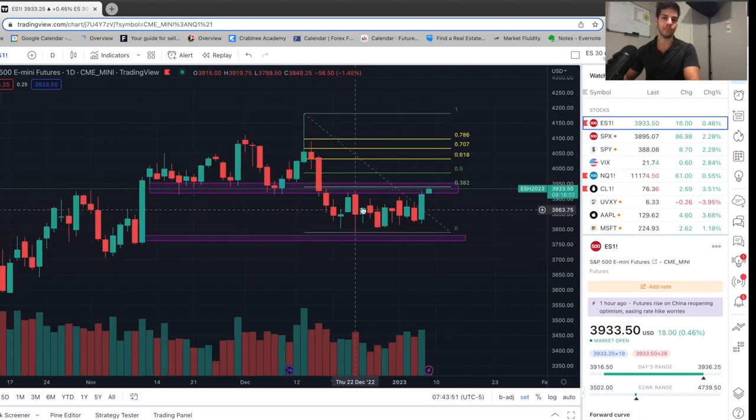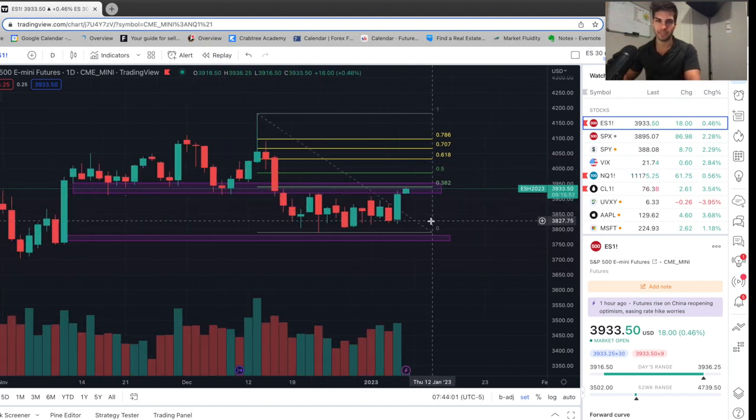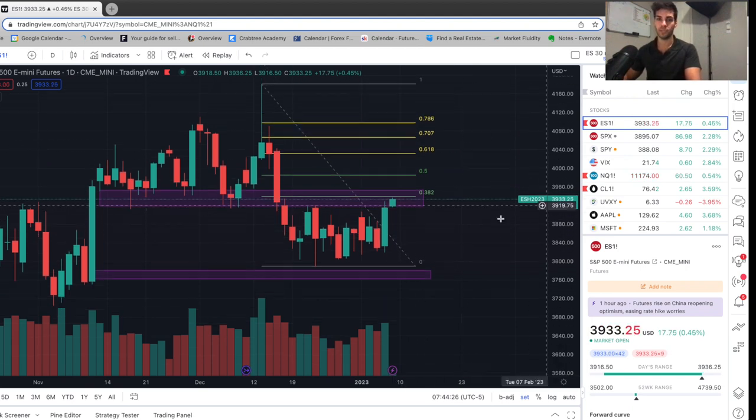We haven't come back to the 38.2, the 50, or the 61 fib yet. What I basically think is we're going to come back to at least the 50% retracement, possibly to the 61.8. So for ES futures, this looks like a rally going up to anywhere between 3,980 and 4,030. We could come anywhere in that range — we're just now hitting the 38.2. Some people could take some profits here; there is resistance here to the left, and some people might start shorting here. We could get rejected right there.